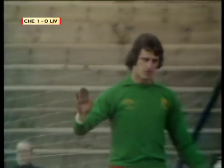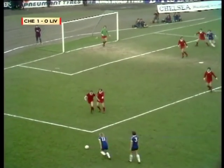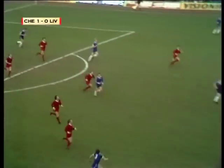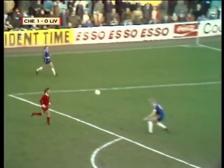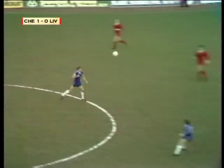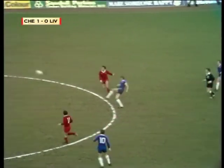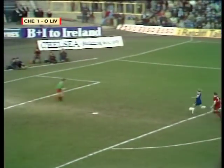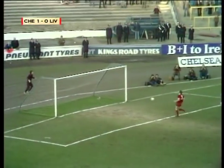A free kick now for Chelsea. Walker plays it and Thompson away — Harris away! So really the fight is on now. Garner and Walker away again — is this going to be number two? Brilliant save and it went wide.